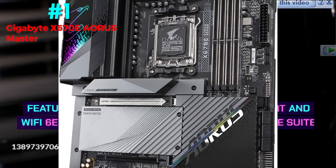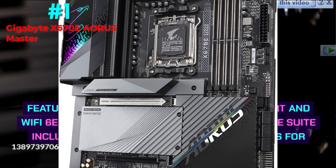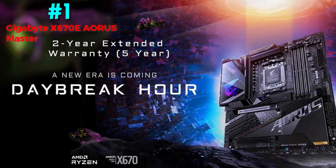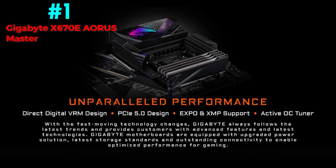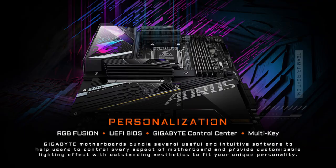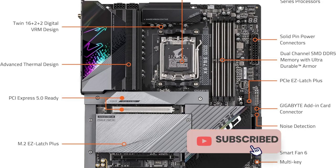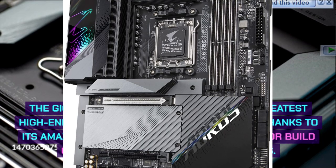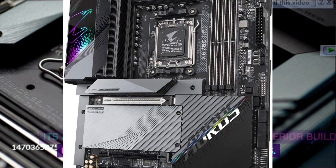Features and connectivity: a 2.5 GB LAN port and Wi-Fi 6E handle networking, while the storage suite includes 4 M.2 slots and 6 SATA connections. The rear I/O offers 12 total USB ports, a USB SuperSpeed 20 Gbps port, and a DisplayPort over USB-C interface. The Gigabyte X670E Aorus Master is the greatest high-end AM5 motherboard, thanks to its 16+2+2 phase VRM design, superior build quality, and extraordinary features.